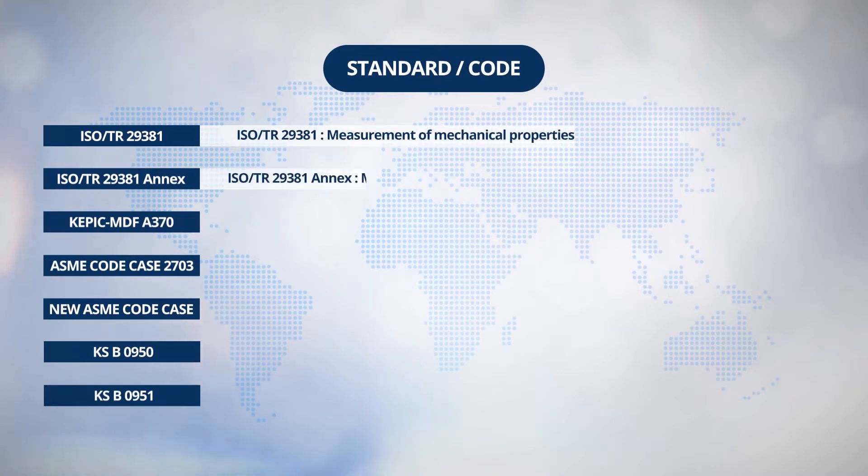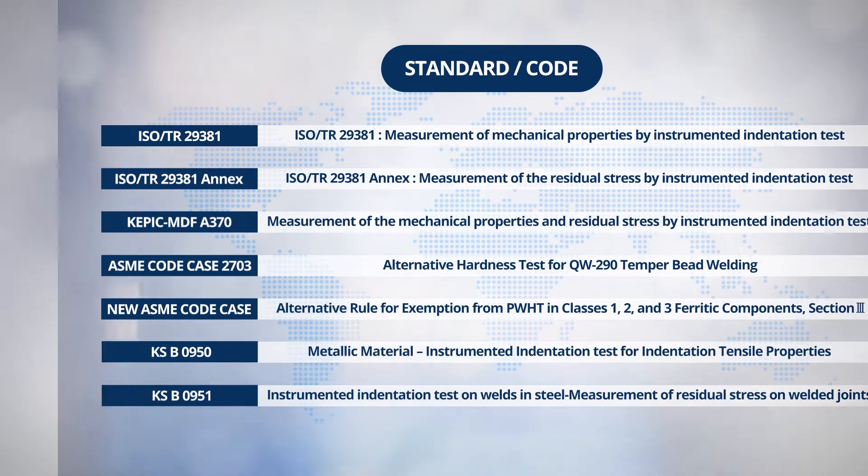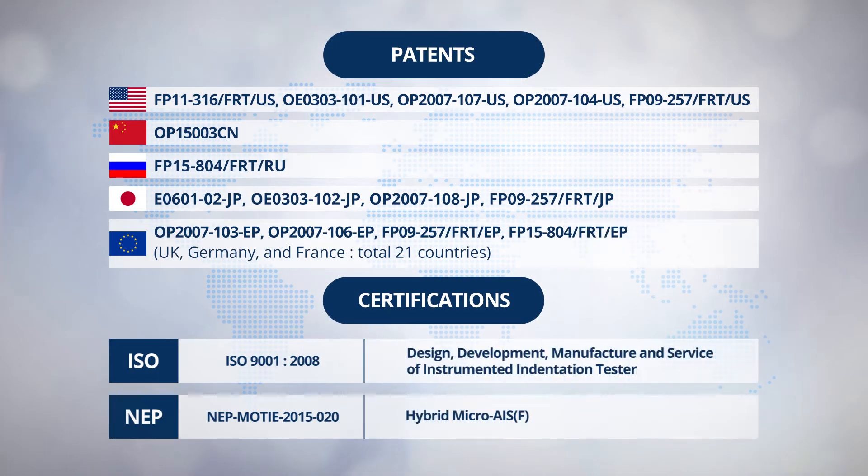Viewing the above in detail further, included in the standards and codes are ISO-TR-29381 and ISO-TR-29381 Annex, ASME Code Case 2703, KSB-0950, KSB-0951, KEPIC MDF A370, and establishing the new code case in ASME Section 3, Division I, has been in the process now.